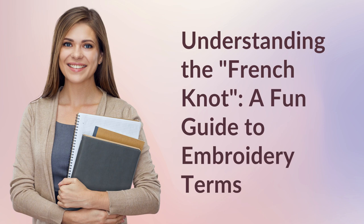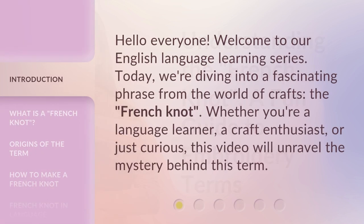Understanding the French knot: a fun guide to embroidery terms. Hello everyone, welcome to our English language learning series. Today, we're diving into a fascinating phrase from the world of crafts, the French knot. Whether you're a language learner, a craft enthusiast, or just curious, this video will unravel the mystery behind this term.